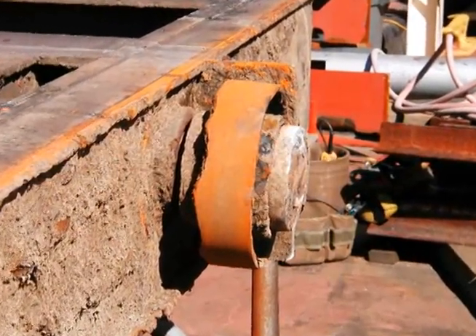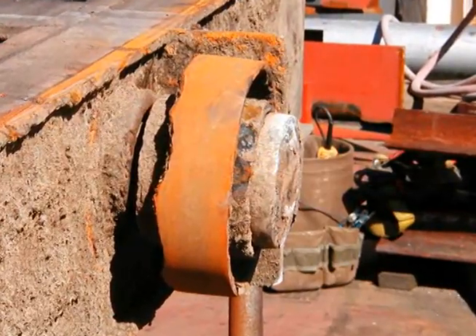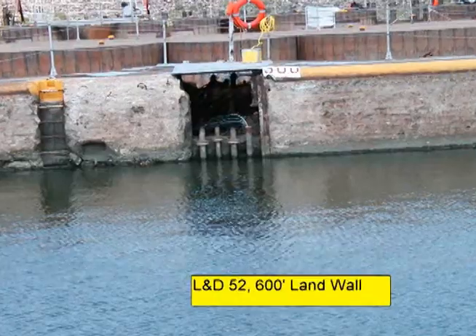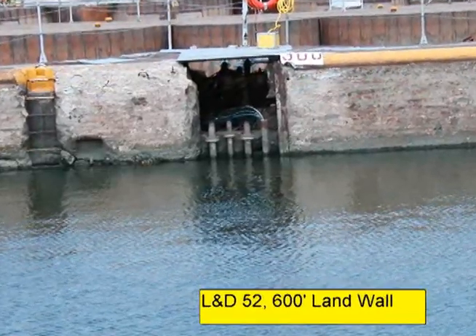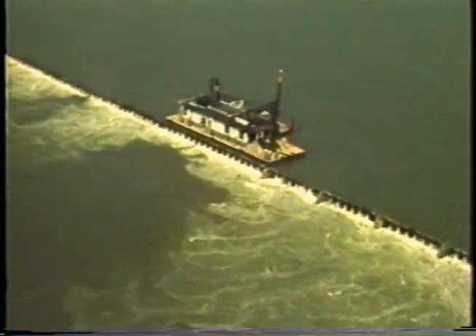The filling and emptying valves have also deteriorated and require additional repairs. In the original 600-foot chamber, crumbling concrete and corroded metal components are an ongoing problem which continually worsens.